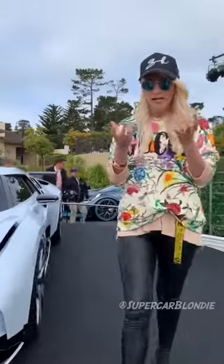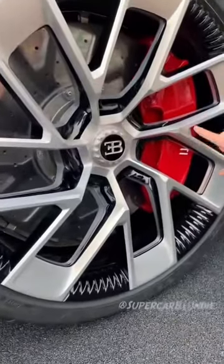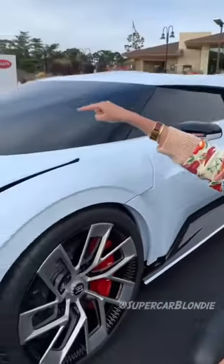There are a couple of design elements taken from the EB110. The seven-spoke rim is modeled from the EB110's seven-spoke rim over there.